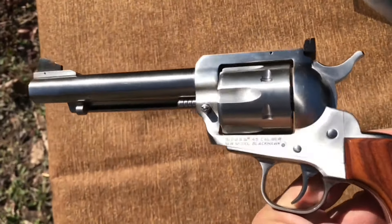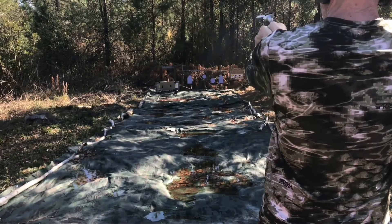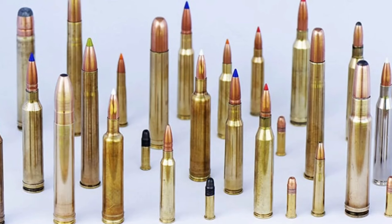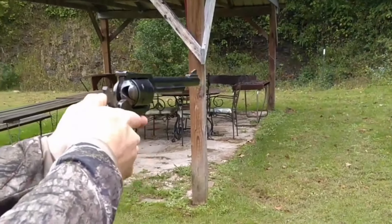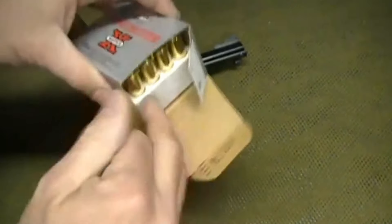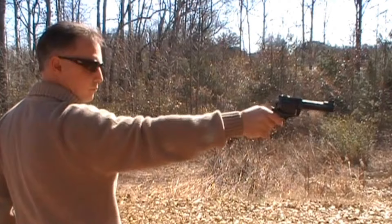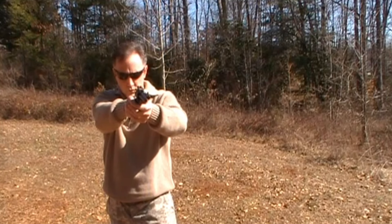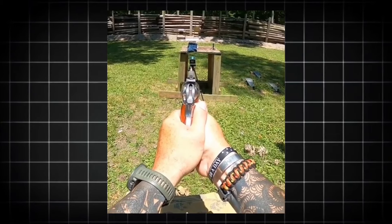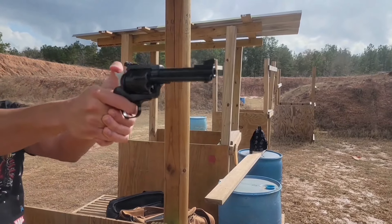The Ruger New Model Blackhawk Convertible takes versatility to the next level with its innovative dual-cylinder design. This feature allows the revolver to chamber both 9mm and .357 Magnum rounds, providing shooters with the flexibility to switch between different types of ammunition depending on their needs. The .357 Magnum is known for its impressive stopping power, making it excellent for hunting or self-defense, while 9mm ammunition is more readily available and often less expensive, making it practical for regular target practice. The Blackhawk Convertible's versatility allows users to take advantage of both calibers' strengths without the need for multiple firearms.